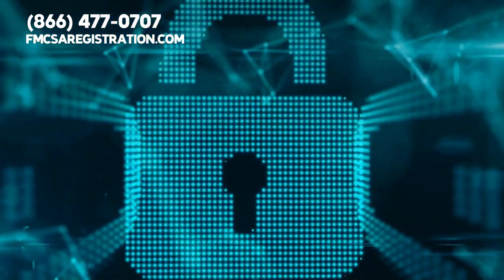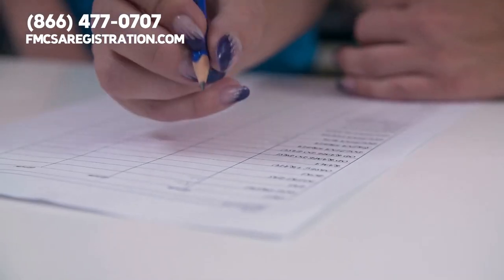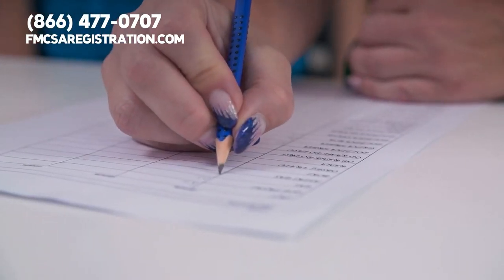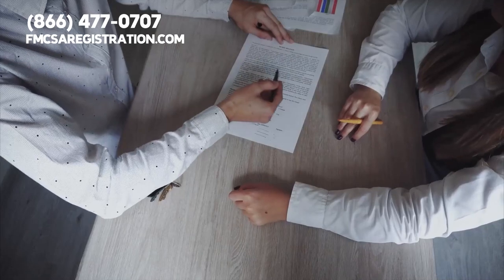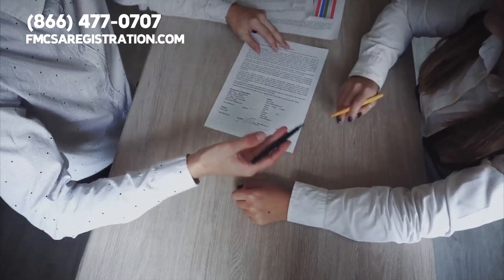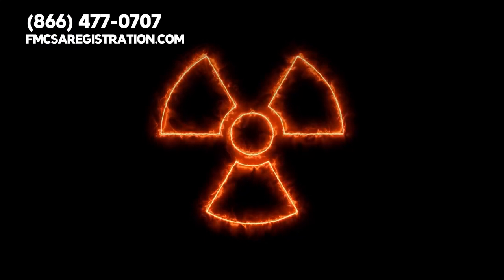A third type of audit is a DOT security audit. This audit focuses on evaluating the safety plan that your carrier uses. It also assesses your security measures and driver training protocol. Then there is a hazardous materials audit. This is where the DOT reviews carrier policy, training shipping documentation process, and the labeling of hazardous materials.